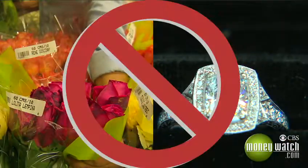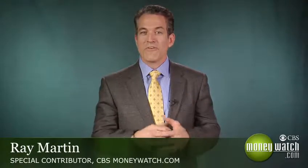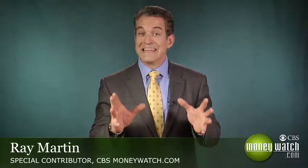Are you looking for a romantic gift to give that someone special? Well, just say no to flowers and say no to jewelry. What you're looking for is a little something I call the love box. Basically, this is a place where you keep all the details of your family's financial life organized and easy to access.